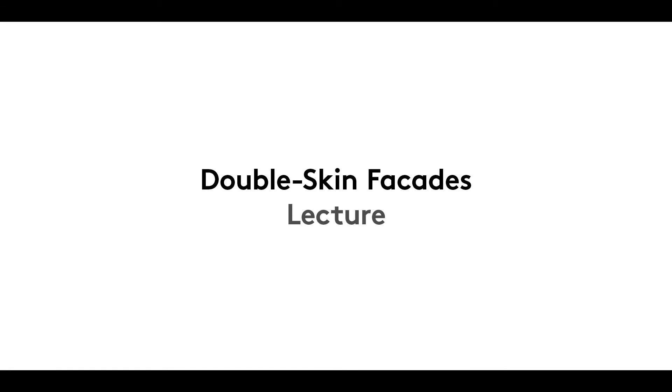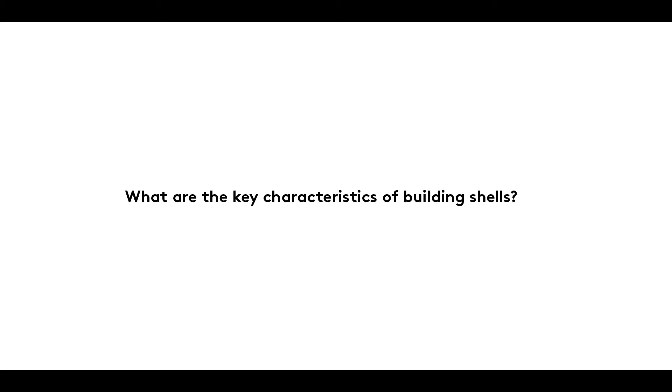We are delighted to welcome you back at the start of this new term. We ended last semester with a film on the topic of single skin facades. Now we're going to take a look at what happens when a facade is made up of two masonry skins. The first film in this double skin facades series links back to the last film of last semester, so we will start with a quick review of the many key characteristics of building shells.